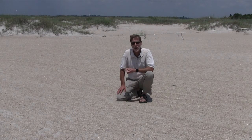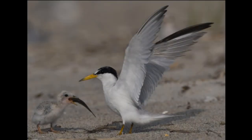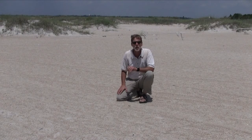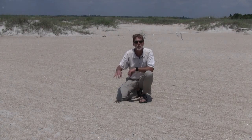Least terns are our smallest tern. They're a fish-eating bird. They make their living plunge diving out in the water to catch small fishes for their food. They look similar to a gull, but terns are diving birds. They dive straight into the water to catch fish, whereas a gull might hover over the water and pluck food off of the surface.